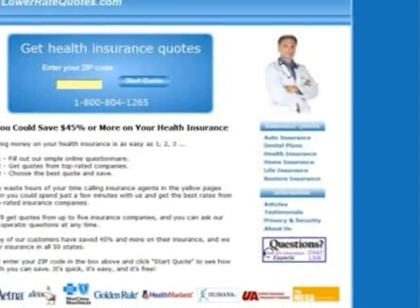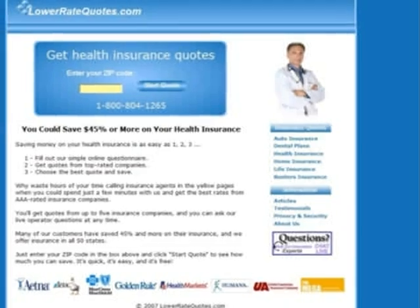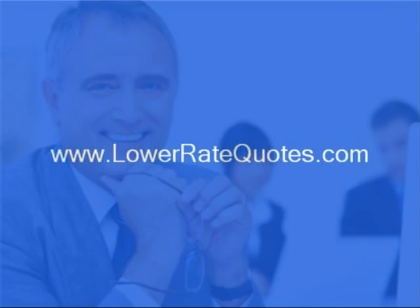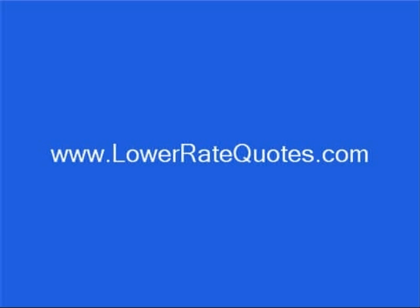Visit LowerRateQuotes.com to get Ohio health insurance quotes from top rated companies and see how much you can save. You can get more insurance tips in their article section and get answers to your questions, plus get advice on how to lower your premium from an insurance expert by using their online chat service. Just enter LowerRateQuotes.com in your internet browser.